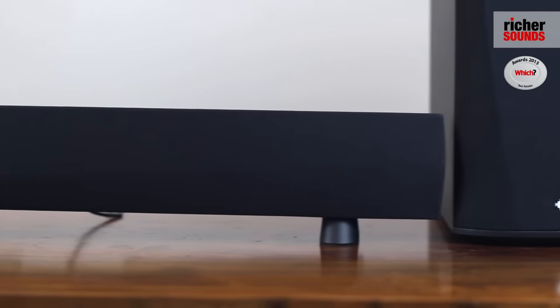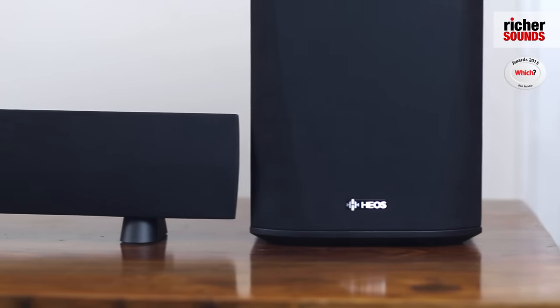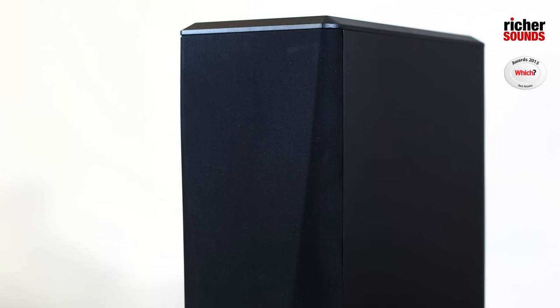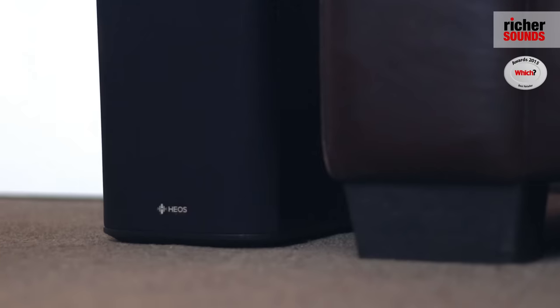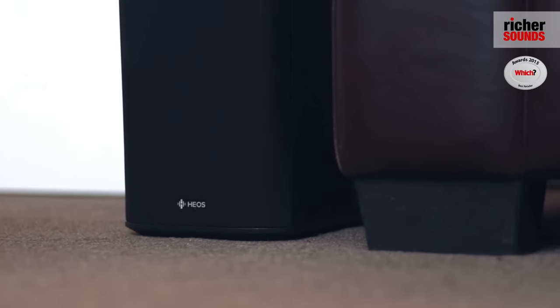It comes with a wireless subwoofer for that fantastic cinema sound, and with Denon's dynamic bass boost it emphasises the bottom end and works better at lower volumes, which means that you can place the subwoofer anywhere in the room for that fantastic bottom end.